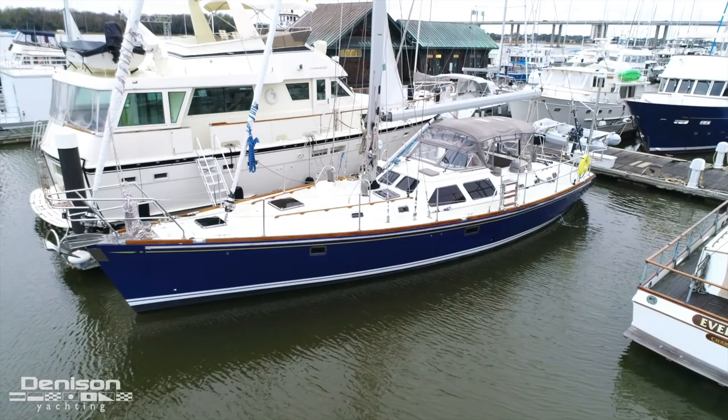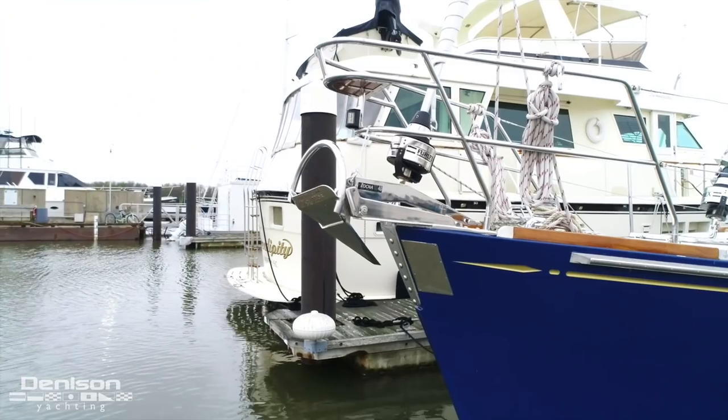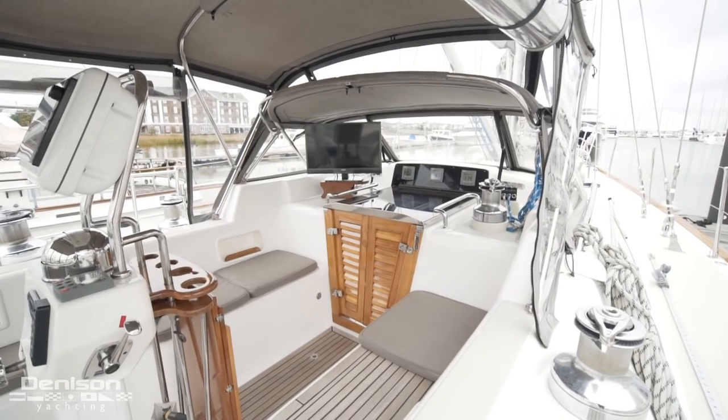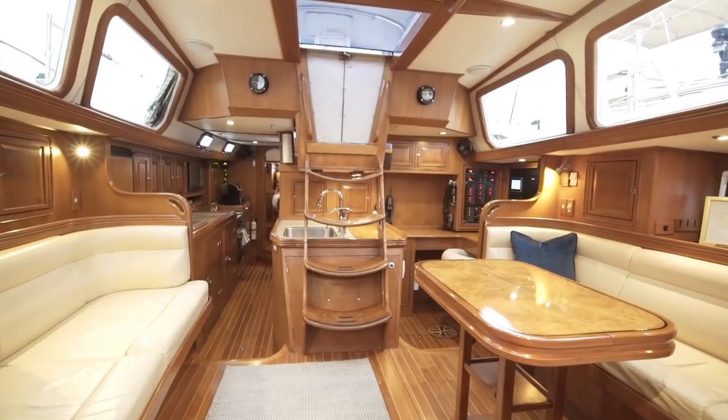On behalf of Denison Yachting and myself, I'd like to thank you for joining me on this walkthrough of Gratitude. If you have any questions or would like to schedule a viewing, please contact me at any time.